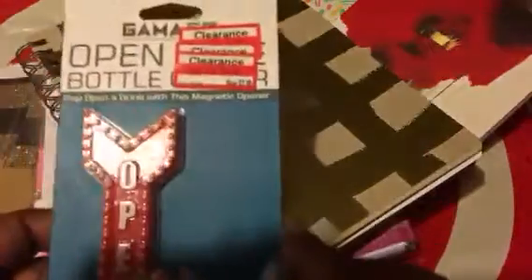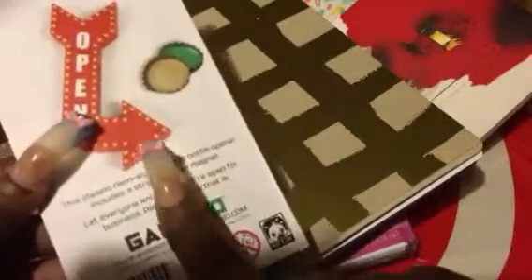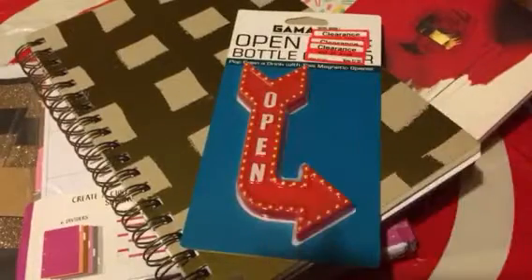The next thing I got was on clearance. It said $2.98 but it came up 98 cents once I scanned it. It is a bottle opener, and I like the way it says 'Open.' It has a magnetic strip on the back where all you have to do is click it on to the bottle top and it lifts and pulls right off. We always have Taco Tuesday happy hours here, and we can't pop them open quick enough. For 98 cents, you can't beat that. I want to go back and find a couple more just in case one breaks.